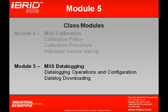When we get to Module 5, we'll be dealing with MX-6 data logging, looking at the operations and configuration of data logging, and even how to download the information into a PC.